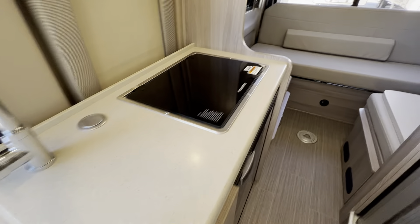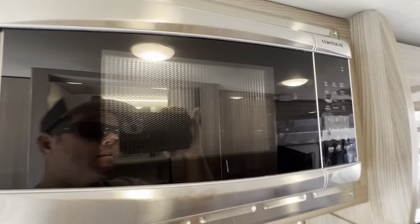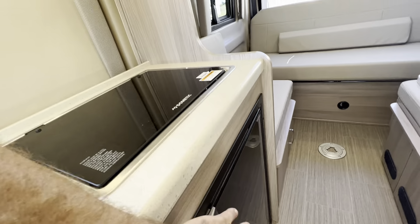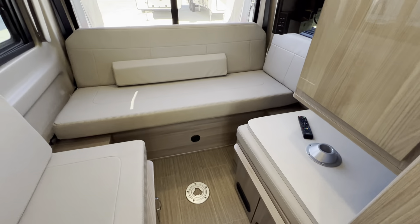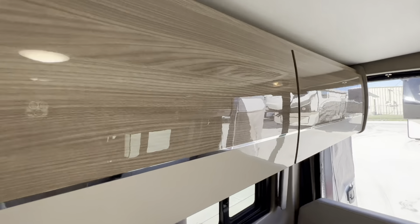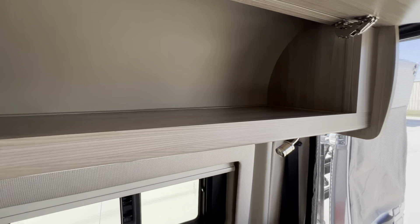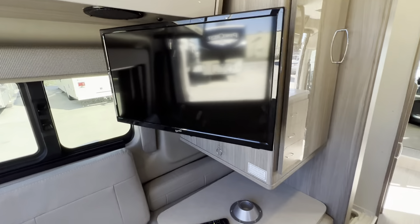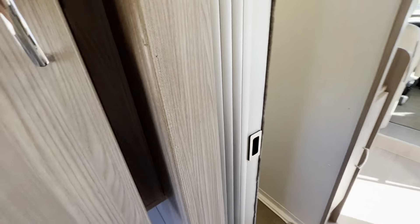Nice little sink, two-burner stove, combined microwave oven. Good little fridge here — it's a 12-volt fridge, by the way. This whole area converts to a bed, so you can sleep two people comfortably in the back. Look at the nice cabinetry work — it's really nice. A little TV here in the back, and there's a table that goes in the floor here. Really an excellent floor plan.